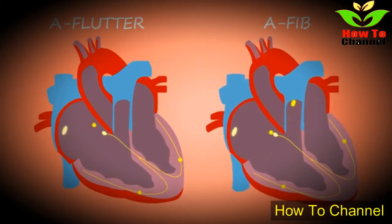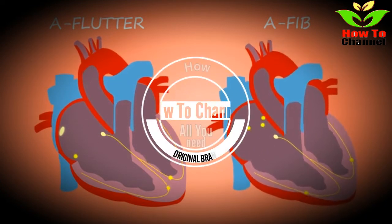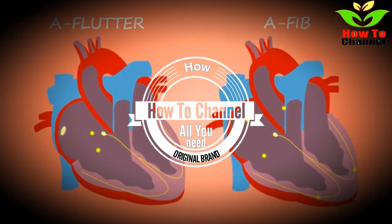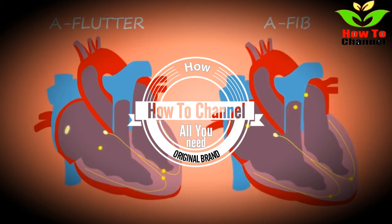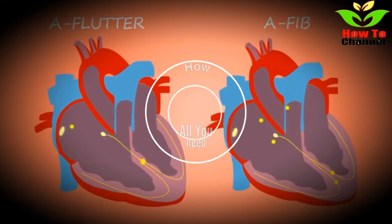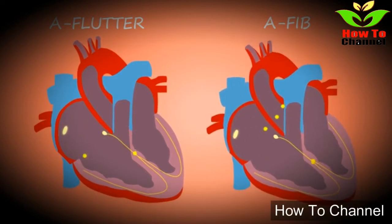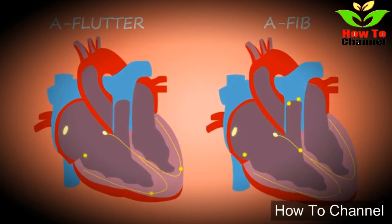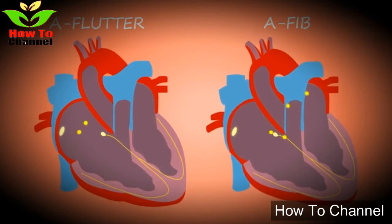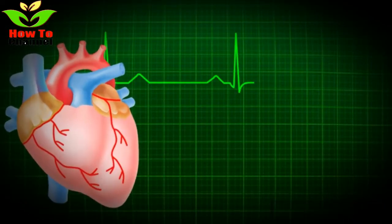4. Broccoli. Broccoli is another vegetable that is loaded with vitamin K, which helps to prevent calcification or hardening of the arteries. Eating vitamin and antioxidant-packed broccoli can also help to prevent oxidation of LDL cholesterol, which can lead to serious heart conditions. This super-healthy veggie also offers a heart-healthy dose of fiber, which helps to normalize blood pressure and reduce stress that may cause tears and eventually plaque buildup in arterial walls.